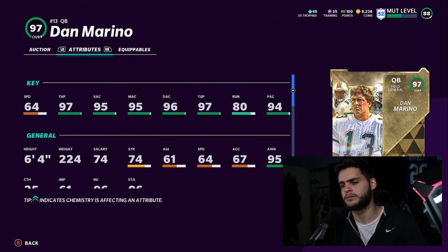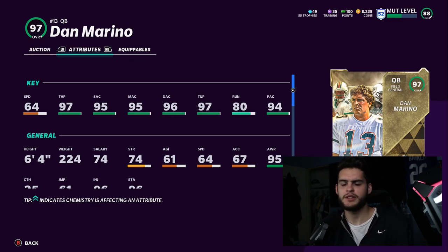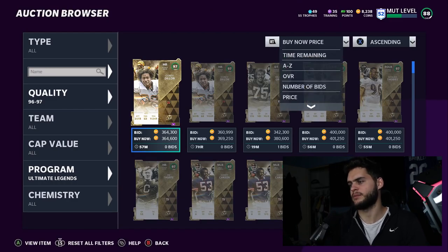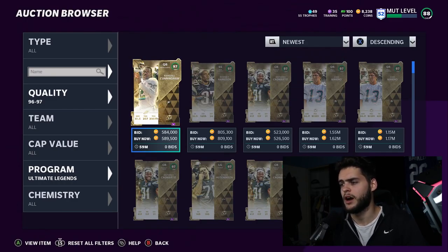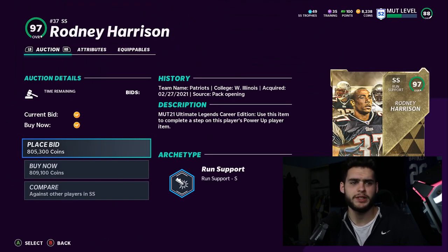Dan Marino is pretty good though — he's going to get all the passing abilities you want. He's not going to get any running-type abilities, but that's not really how people play this year anyway. He's going to be a beast in terms of just passing — he's probably the best pure passer in the game. Tom Brady might compete a little bit, but I don't really think so. Dan Marino usually plays pretty well.